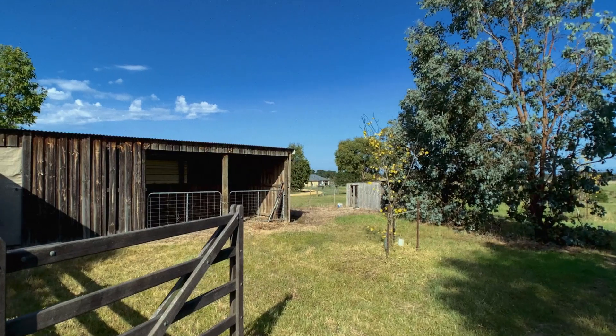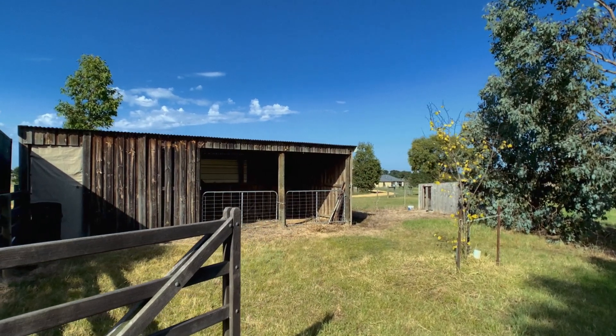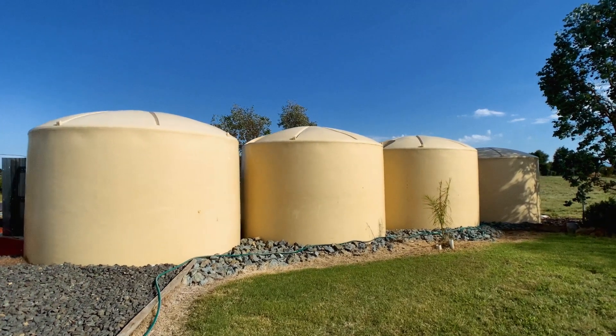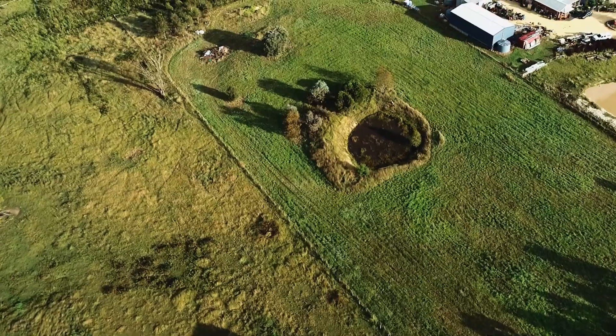There are also stables for the horses, four water tanks totalling approximately 76,000 litres, plus a dam in the main paddock.